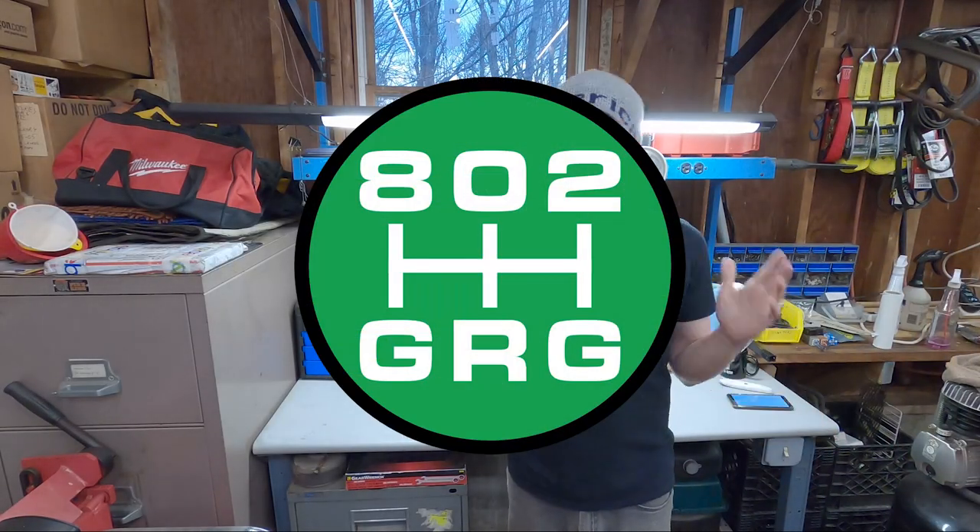What's up folks? Welcome to 802 Garage, your home to endless project cars as well as tool reviews, deals, and really just automotive content in general. In this video I'm going to talk to you about 10 tools from Harbor Freight that you didn't know you needed that are each less than $10.